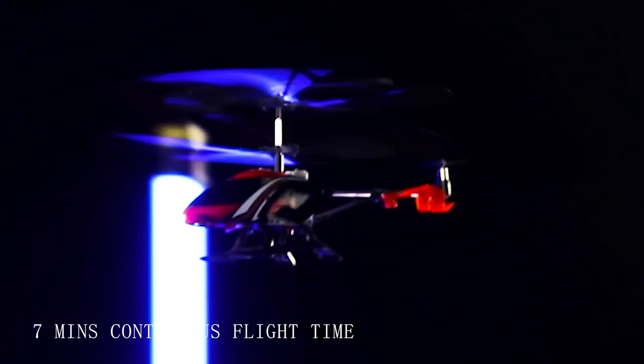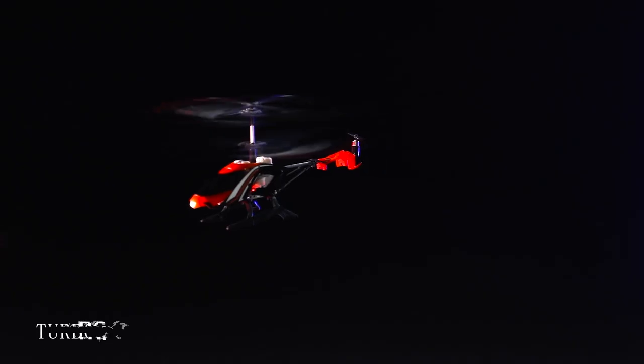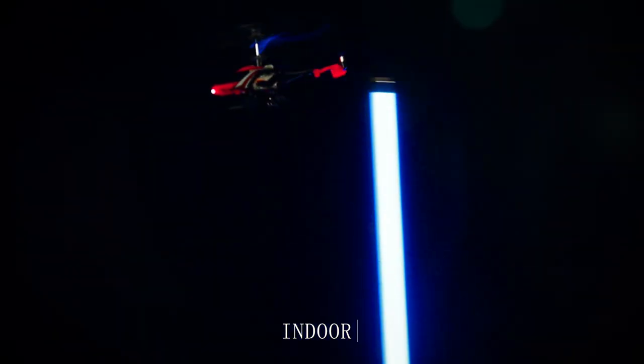Enjoy seven minutes continuous flight per charge, and a turbo speed booster for fast flying fun. Sky Rover Night Vision is perfect for indoor flight.